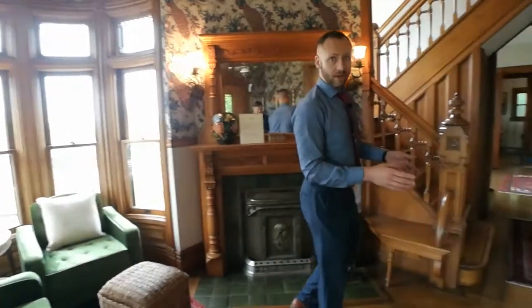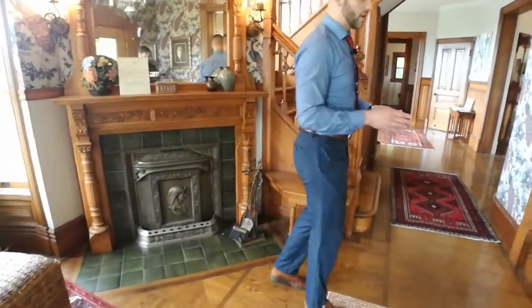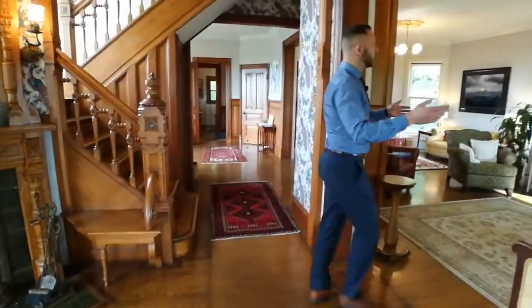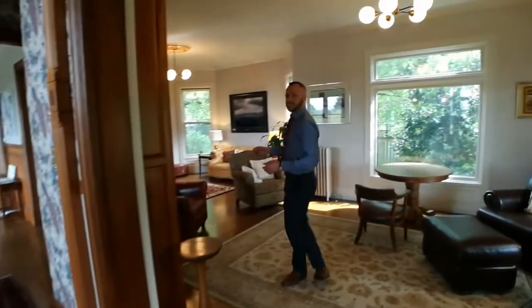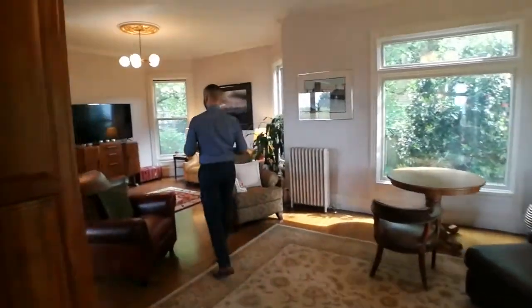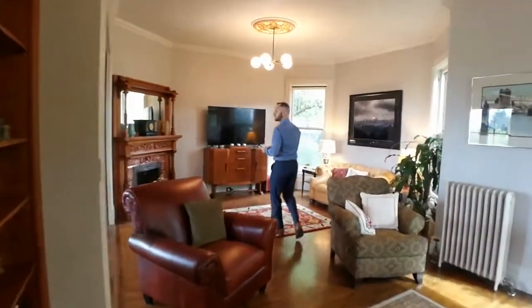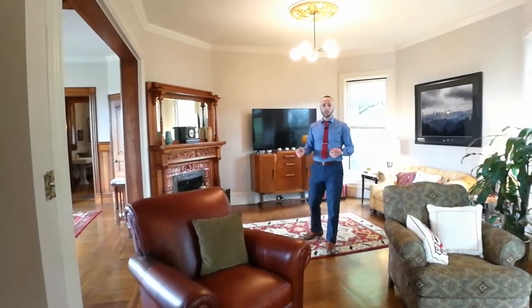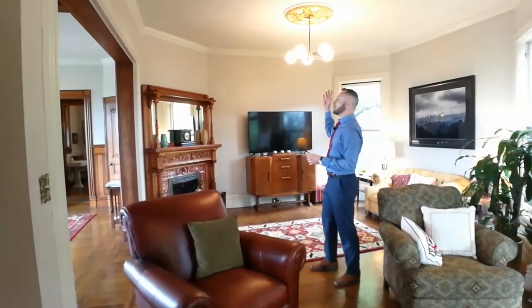Also, if you notice on the floor all throughout this main floor, it's a combination of oak and mahogany with mahogany inlay. Coming through here, we've got an expansive living room. Almost every light fixture in this home, whenever you look up, you're going to see a painted medallion.